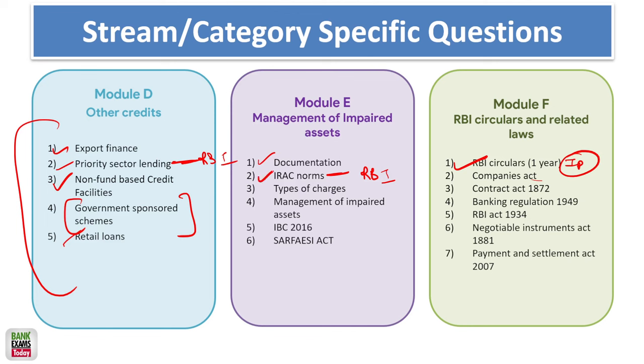IRAC norms and NPA-related topics, types of charges — mortgage, lien, pledge, and hypothecation — and how loans work are important. Management of impaired assets covers IBC (Insolvency and Bankruptcy Code) and the SARFAESI Act, which are really important. Key laws include the Companies Act, Contract Act, Banking Regulation Act, RBI Act, Negotiable Instruments Act, and Payment and Settlement Act. The most important among these are the Negotiable Instruments Act and the Companies Act, though only specific sections of the Companies Act are needed.